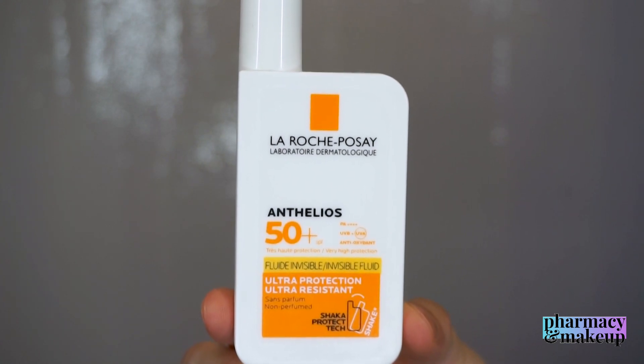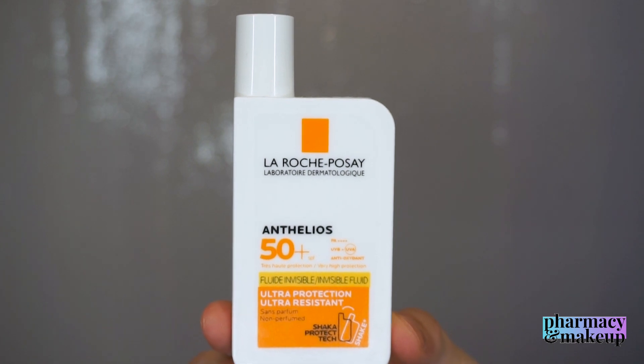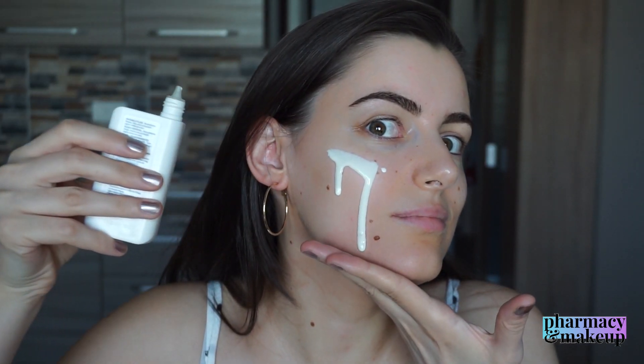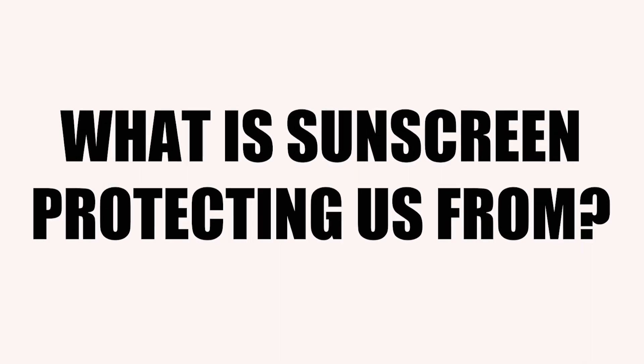Welcome back everybody! In today's video we're going to talk about Antelios SPF 50 Shaka Fluid Sunscreen by La Roche-Posay. Before we start with the analysis and review of the sunscreen, let's first get a better understanding of what it is that the sunscreen is protecting us from.